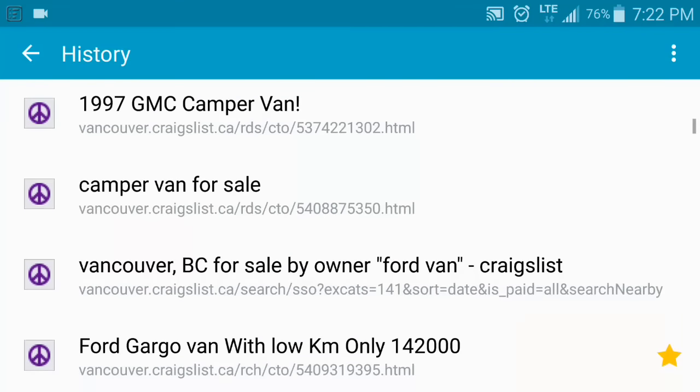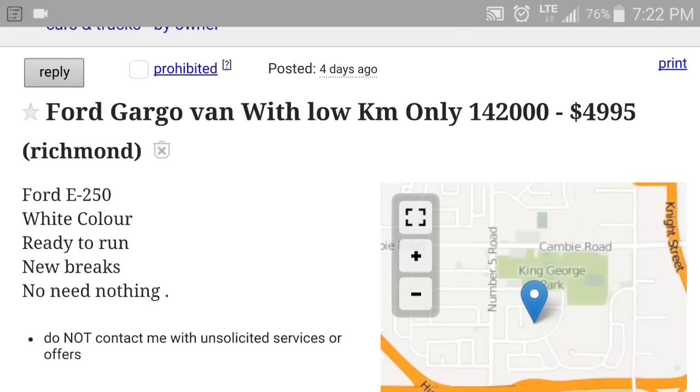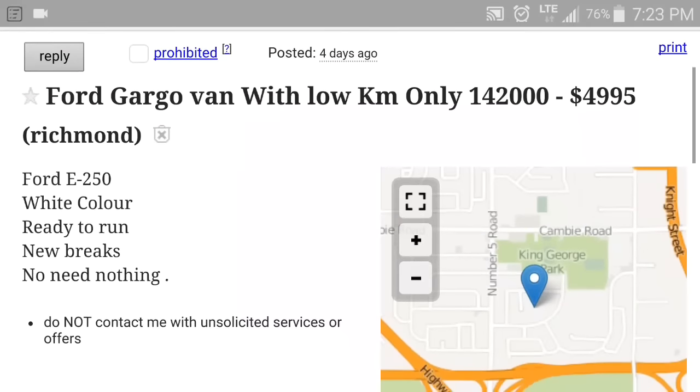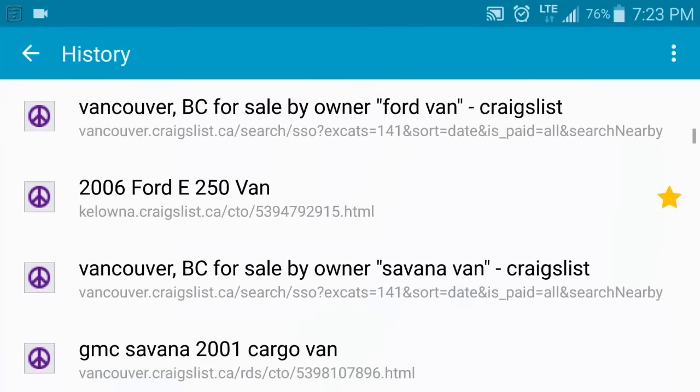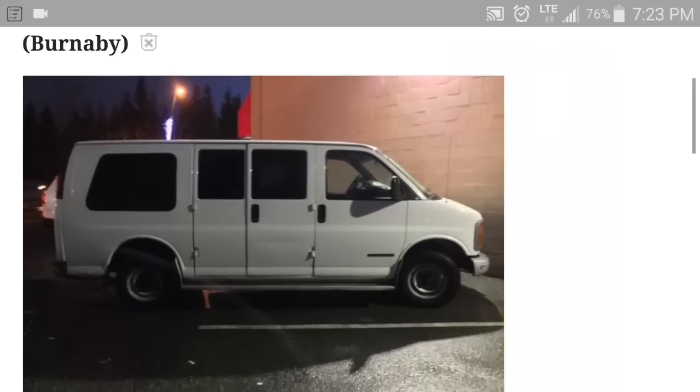A Ford cargo van with only 142,000 kilometers — now we're talking. There are no pictures which drives me nuts. It's $5,000, 142,000 kilometers. It says new brakes, which is actually good — brakes and tires are always going to need attention. I like that it's an E250; I'm not going to get an E150. The seller's English doesn't seem to be their first language, but I would call them and ask if it has a sliding door. If it doesn't have a sliding door I'd leave it, but if it did I would consider it.